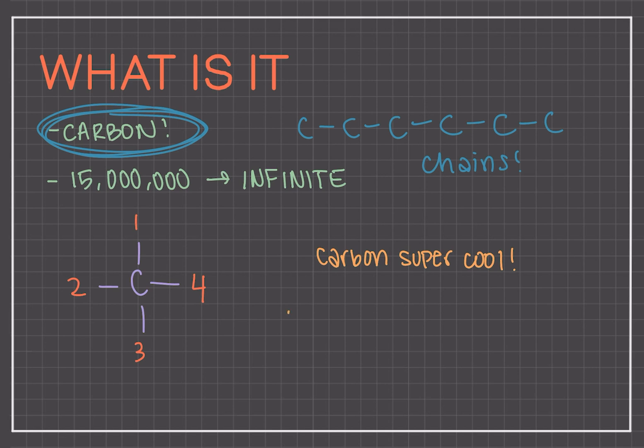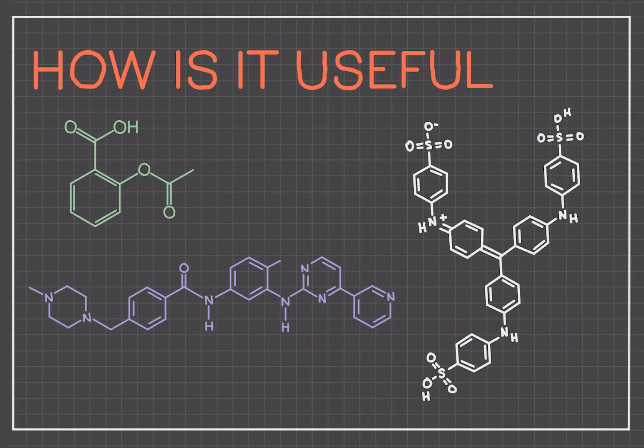Organic chemistry is a highly creative science that allows chemists to create and explore molecules and compounds. Organic chemists spend much of their time developing new compounds and finding better ways of synthesizing existing ones. But how is organic chemistry useful?